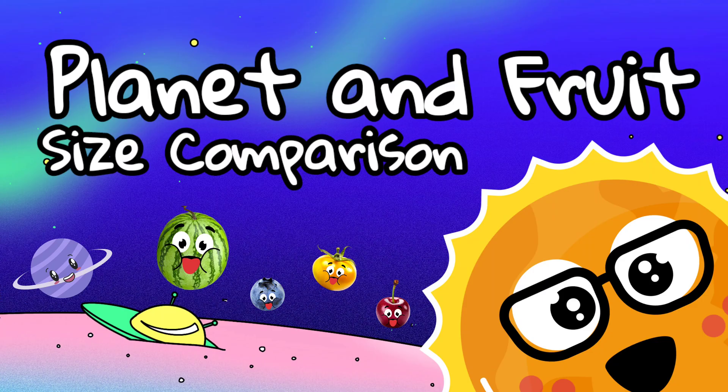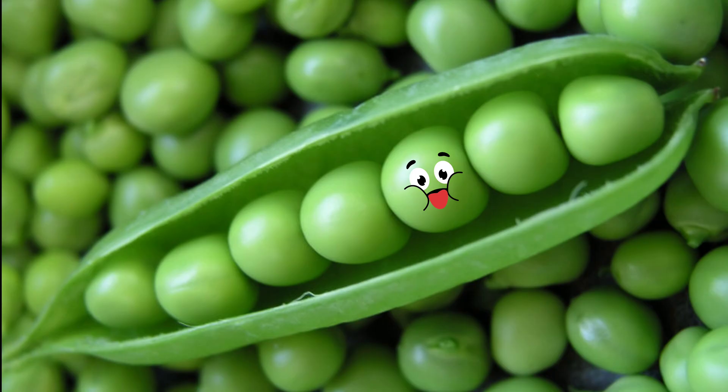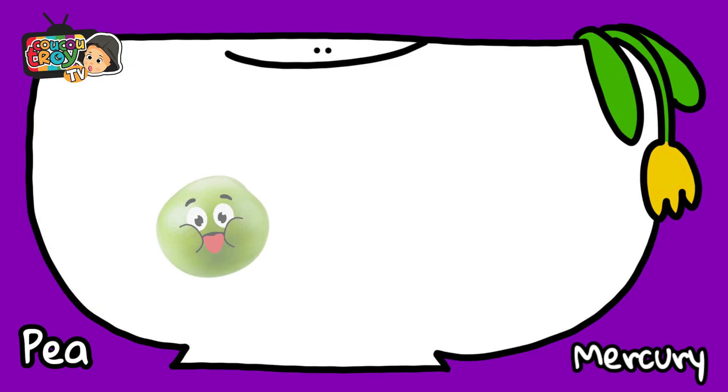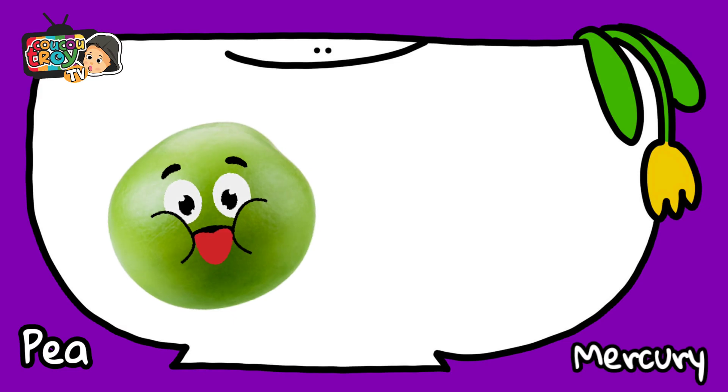9 and 10 fruit size comparison. Do you know what fruit is this? These are peas. A pea is more like Mercury.